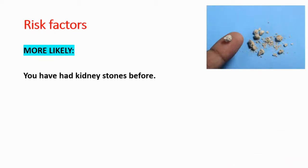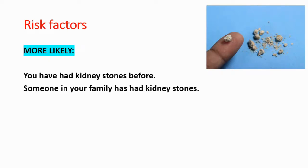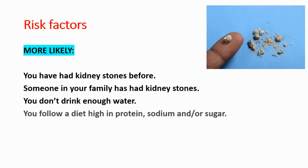You are more likely to get kidney stones if you have had kidney stones before, if someone in your family has had kidney stones, if you don't drink enough water, or if you follow a diet high in protein, sodium, and/or sugar — because these can contribute to stone formation. If you are overweight or obese, you will also be more likely.